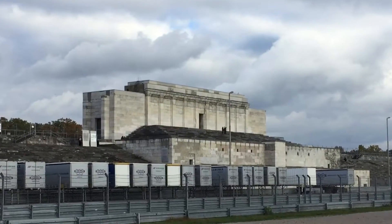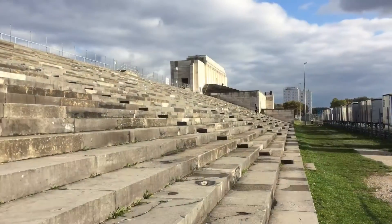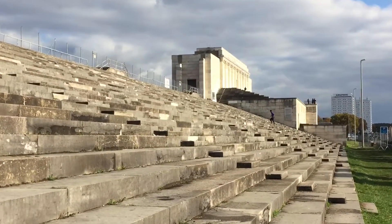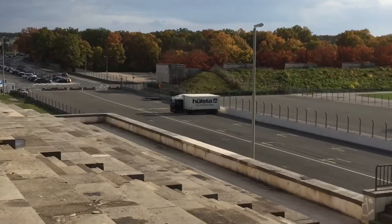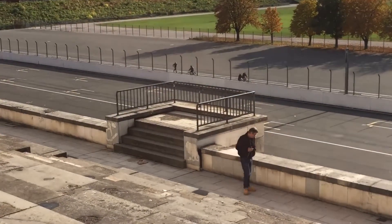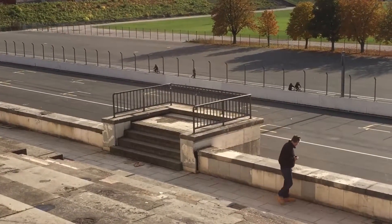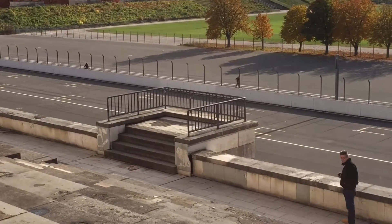This structure, known as the Tribune, is all that remains of the parade ground in the massive Zeppelin field. The platform here, where the gentleman is just leaving, would be the place where Hitler would stand and review the troops and the members of the Socialist Party at these rallies.